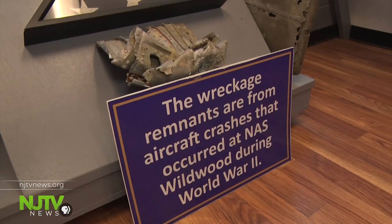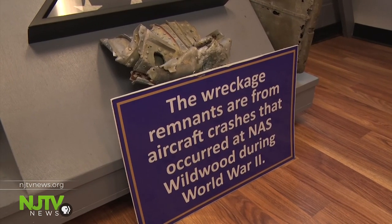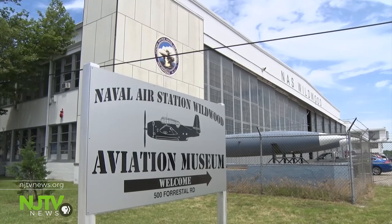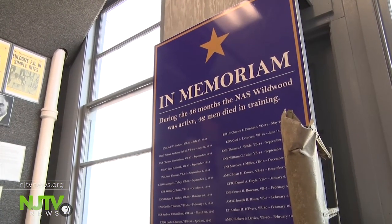Even today, we have remnants. People go combing the beaches or back in the marshes, and even today they're still finding pieces of aircraft from all the accidents that took place here when this was a training center.